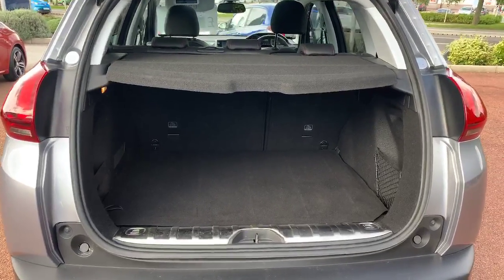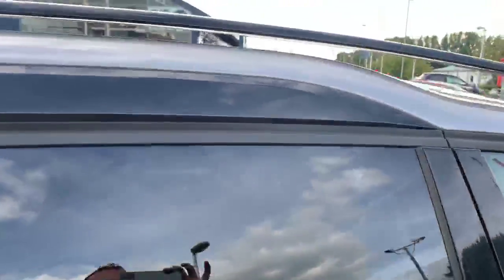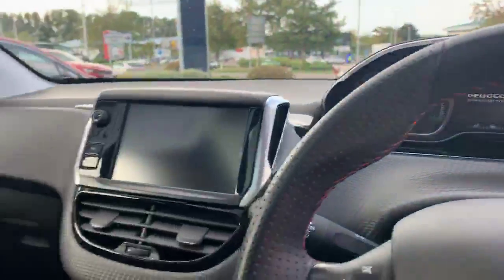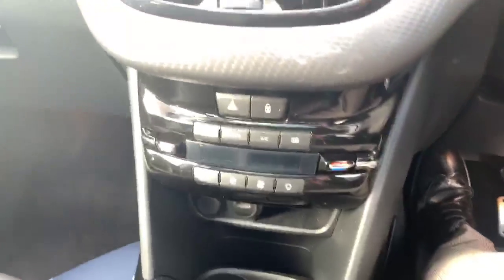You've got the lovely half-leather GT Line trim with a lovely red stitching, as you can see there. You've got the lovely panoramic glass roof, the nice black inlets around here, and black roof bars, along with electric windows front and rear.